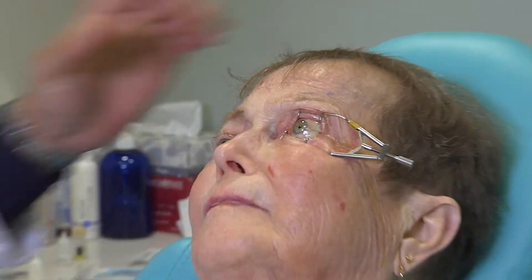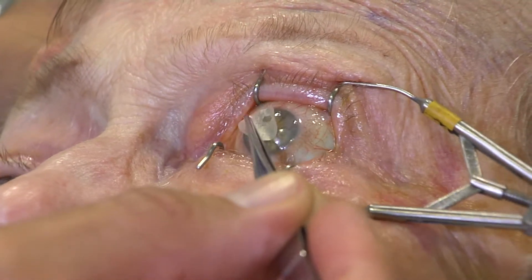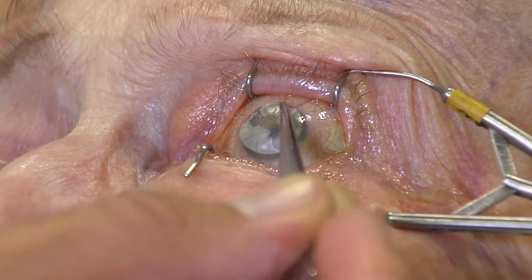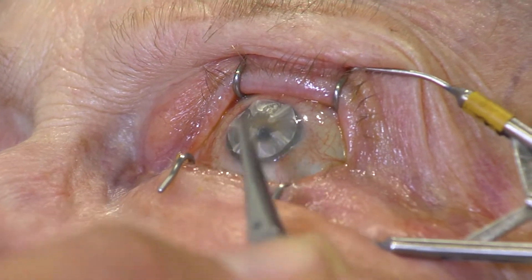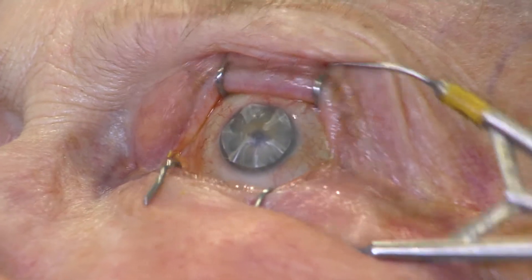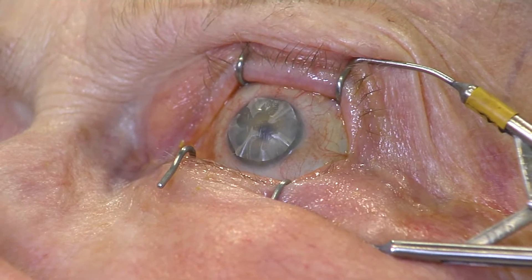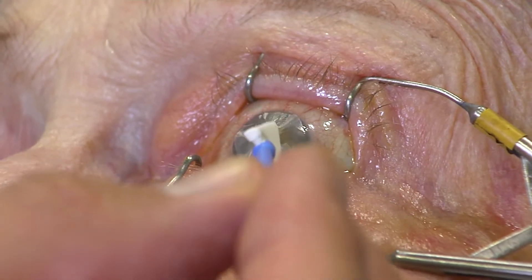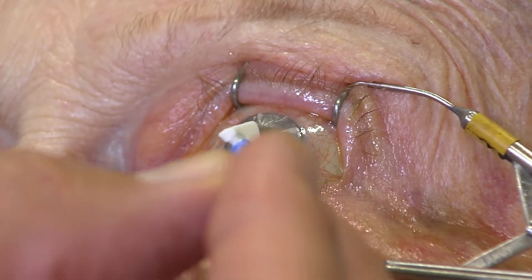We'll ask the patient to focus straight ahead, and then we'll place it exactly right there on the cornea. As we place it down, it'll stick. As you can see, it adheres very well. Just to make sure, I like to confirm there are no air bubbles underneath. I'll take a Wexcel sponge and smooth it out, going centrally to peripherally in order to get all the air bubbles out and make it nice and smooth and have it stick.